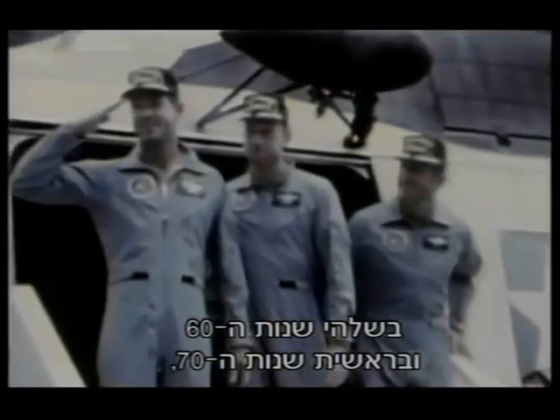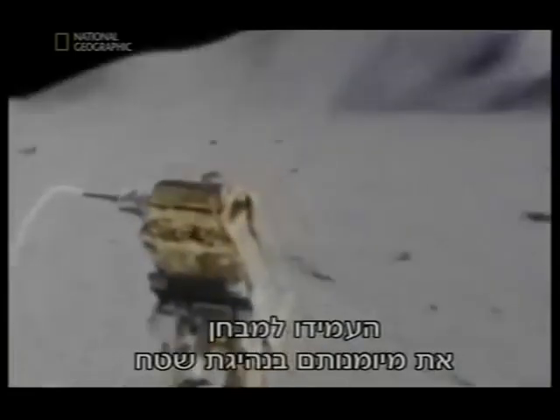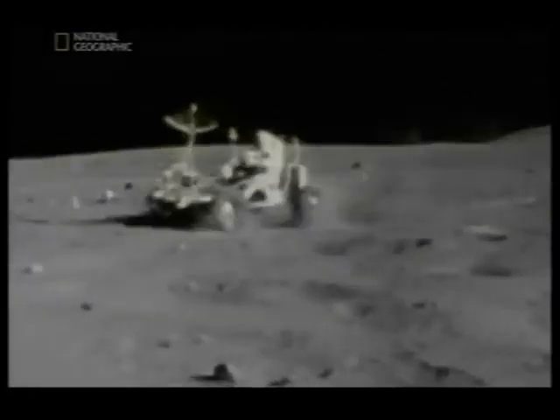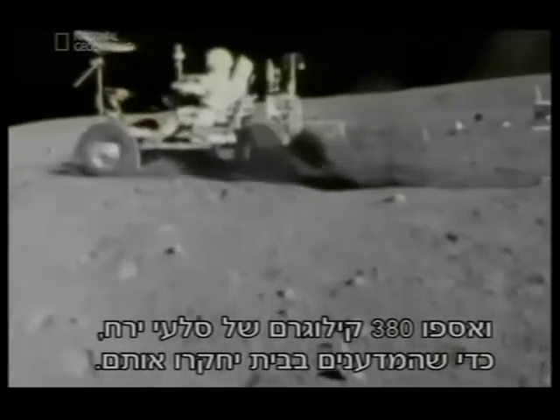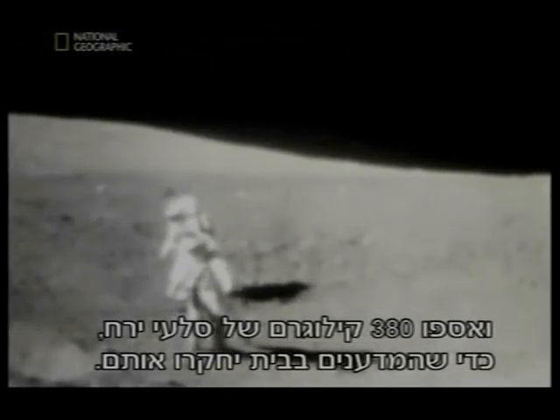In the late 1960s and early 70s, American astronauts made six visits to the Moon. They played golf, tested their skills at off-road driving, and collected 840 pounds of Moon rock for scientists back home to study.